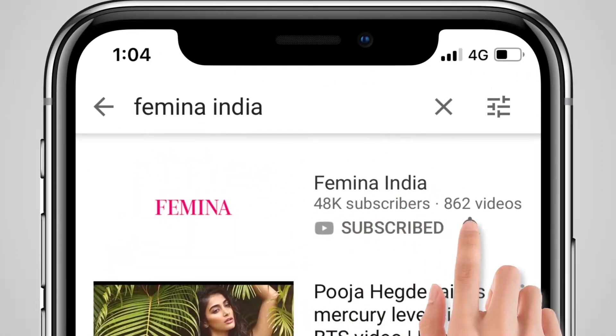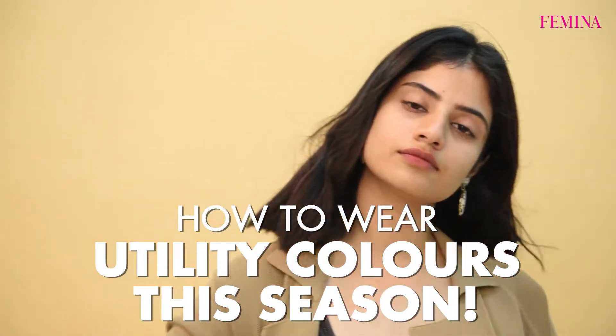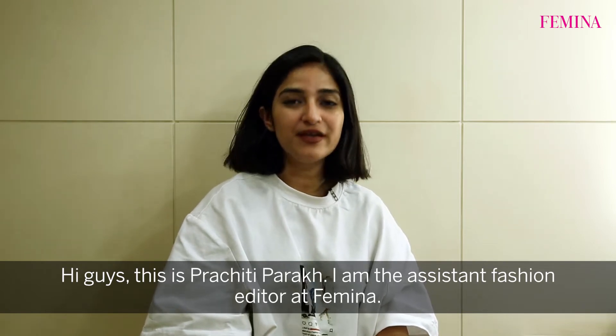Subscribe to Femina and press the bell icon. Hi guys, this is Prachiti Parak. I am the assistant fashion editor at Femina.